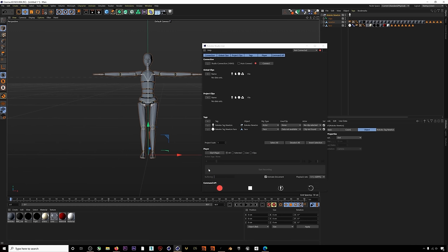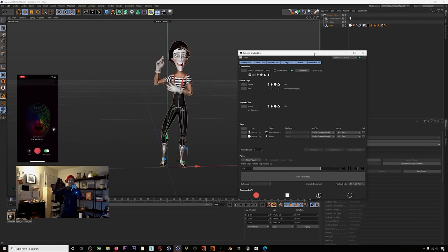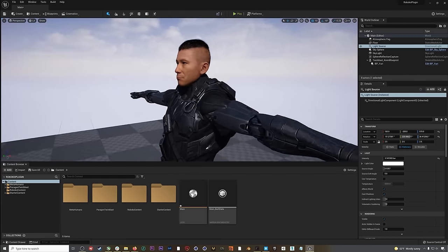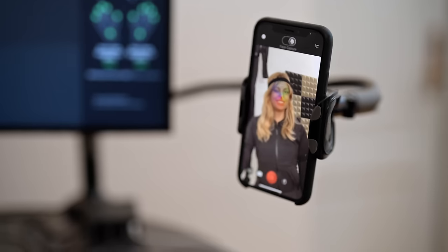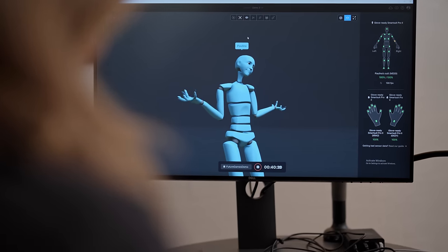The data from these sensors is compatible with professional animation software, letting you map your movements to any 3D character you want to animate. It also works with game engines like Unreal, meaning Rococo suits can be used to animate in real time. You can even use your phone to track your face, which can be mapped to a 3D model as well.